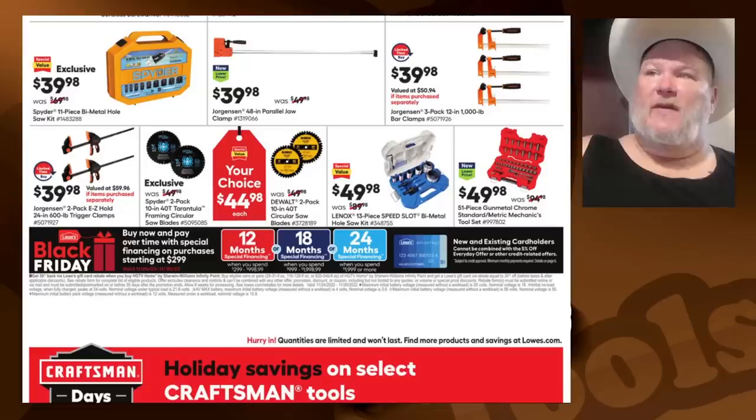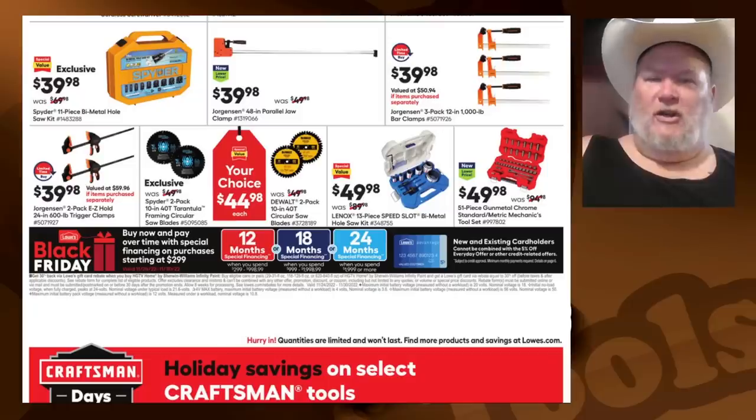For $50, the 51-piece gunmetal chrome standard/metric mechanics tool set: if you're on a budget or looking for a portable set, the gunmetal chrome set from Craftsman has a nice finish, no sharp edges, easy to grip. I liked it for a budget set.